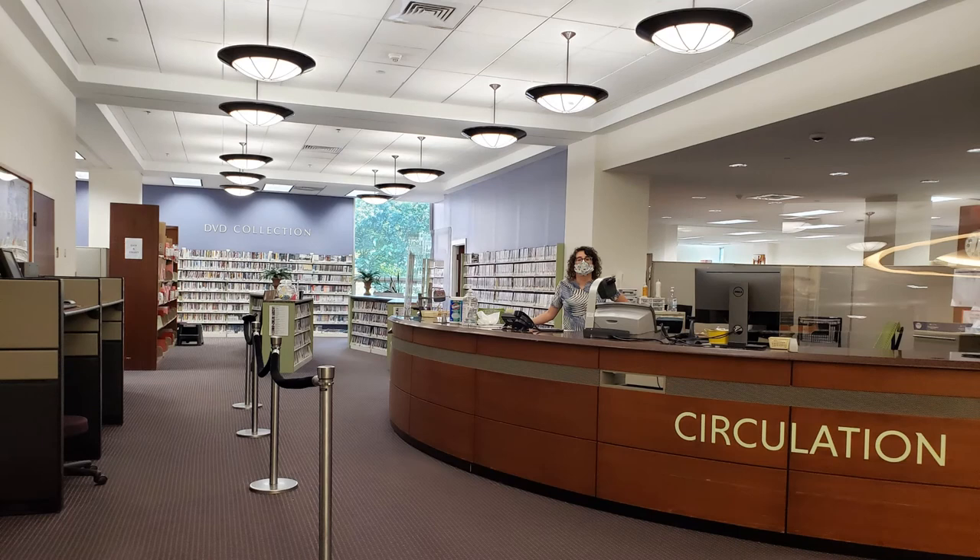On the opposite side of the exhibit area is the circulation desk. This is where you may check out and return materials. There's also a self-checkout station if you prefer to do it yourself. On the far wall is our DVD collection. When time permits, check it out — you'll find that we have many interesting titles.